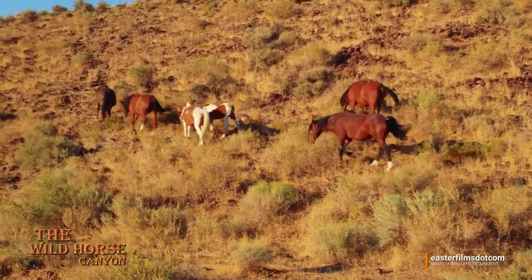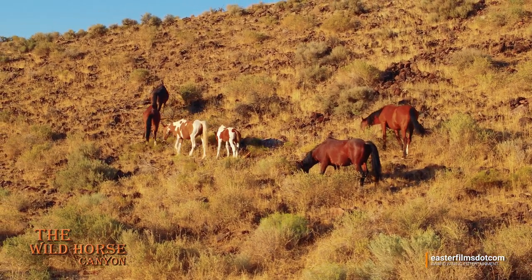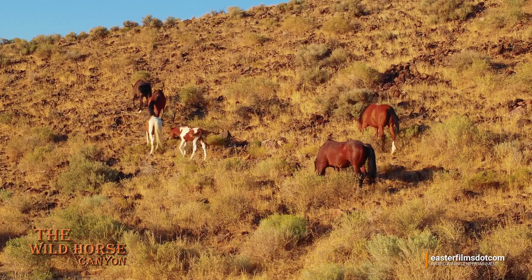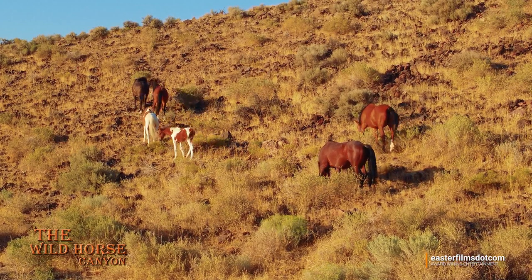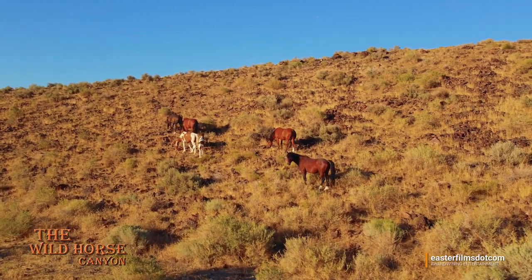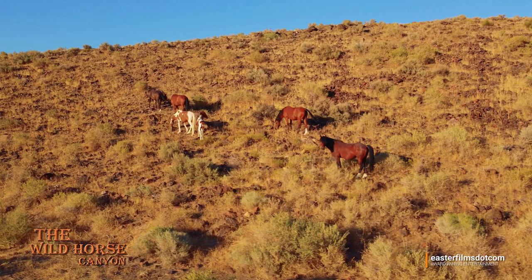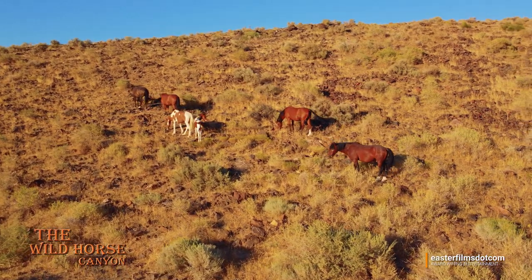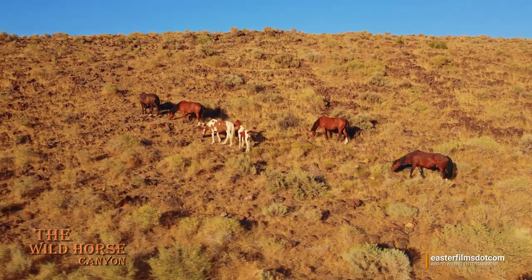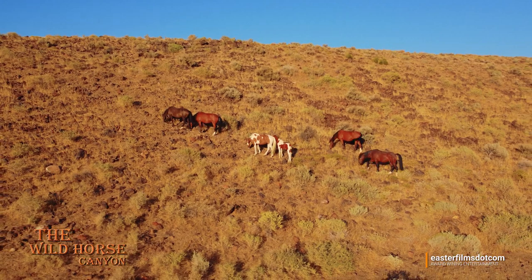I'm guessing early spring. Now this was shot at the end of August. So if you get a chance to look through the playlist, you'll see how the seasons change throughout the year and the changes you'll see in the canyon and in the horses too. Look at that crisp blue sky — it's just awesome.